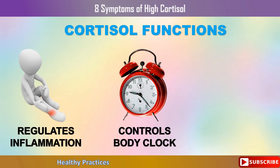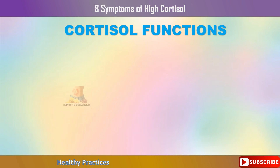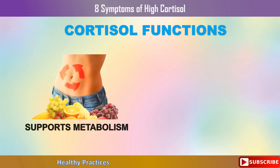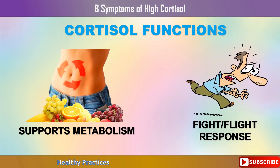Cortisol helps control your sleep-wake cycle, or internal body clock. Other hormones, such as insulin, aid in controlling your blood sugar. It regulates various aspects of your metabolism and the process through which your body turns food into energy. The hormone known as fight or flight also helps your body adjust to danger and gives you the energy you need to flee or fight when confronted with a dangerous scenario.